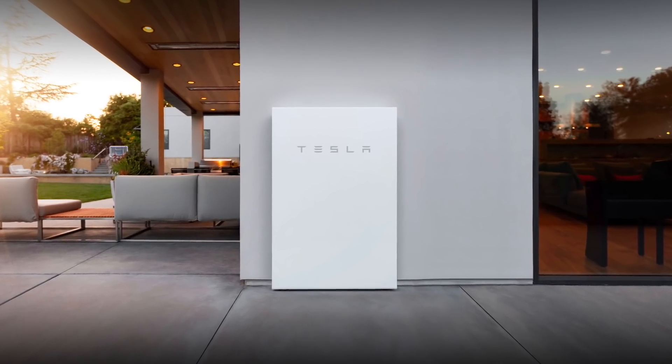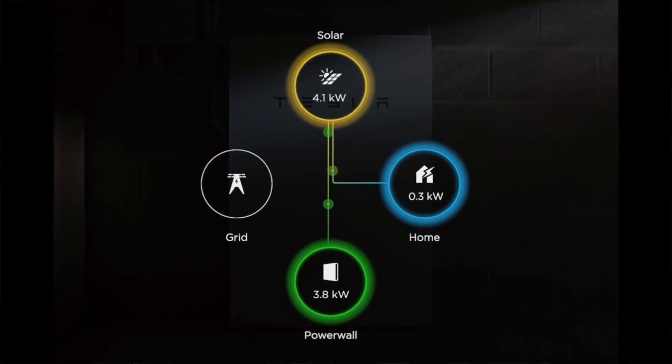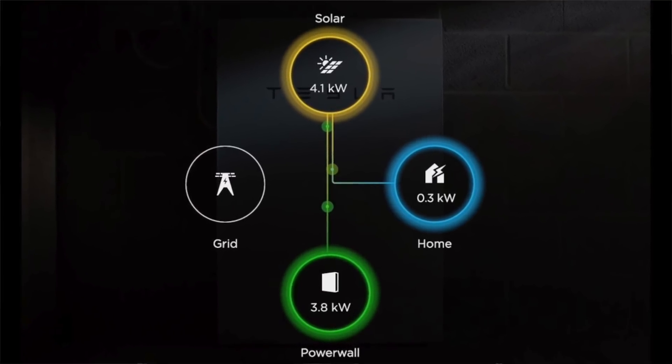This is why having a Powerwall is so beneficial. I'm not too worried about power outages or going off-grid — for me, it's all about maximizing cheap energy usage and maximizing my solar usage. With a Powerwall, I'd be able to draw energy from it during that peak time of 41 cents per kilowatt hour instead of paying that rate from the grid. Then at night I can recharge the battery, or wait until the next morning when solar generation can charge it again for those peak hours.